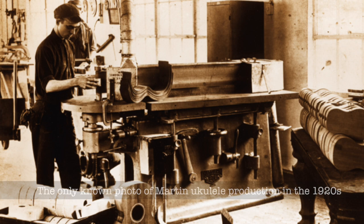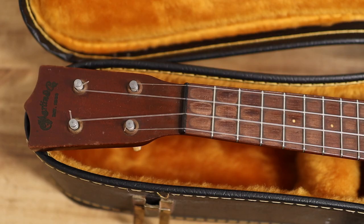Martin started making ukuleles in 1915 and by the 20s it was a huge boom. There was a point, I think it was 1922 to 1927, Martin themselves built another section of their factory, added a second floor — it was big business. This particular model came out in 1921. It's called the Style Zero. It was by far their best-selling ukulele. It's made of all mahogany, it's a soprano size, 12 frets.